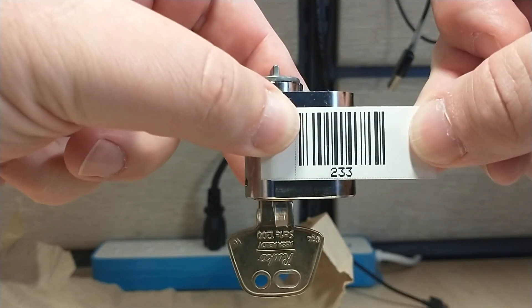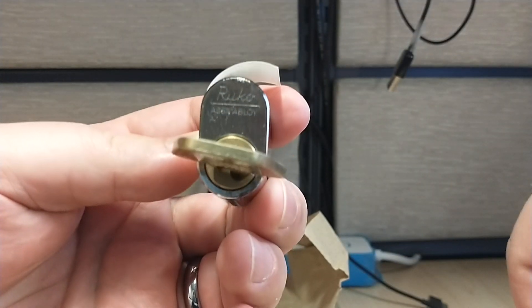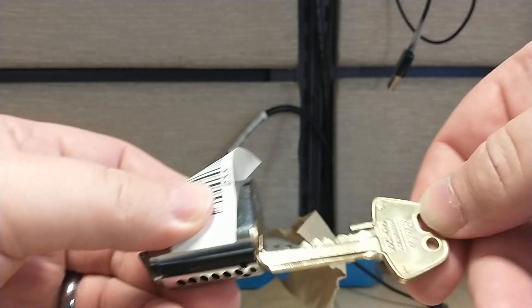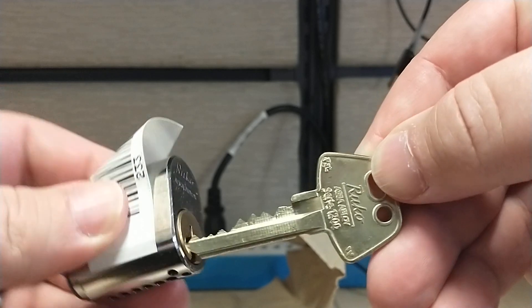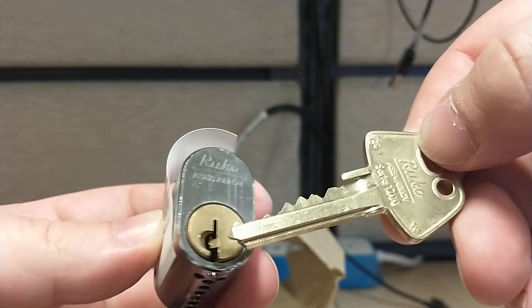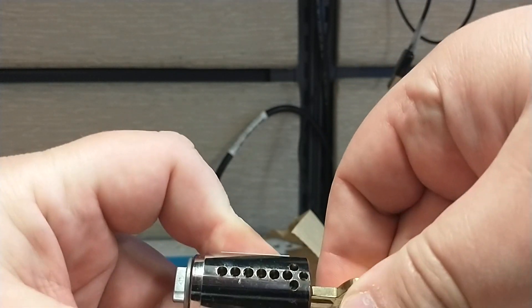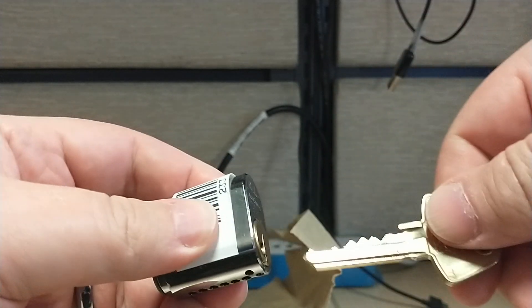Number 233 is a Ruko 1200. Yeah, it looks like a Ruko 1200. That's a pisser of a keyway. All pins populated — that should be fun.